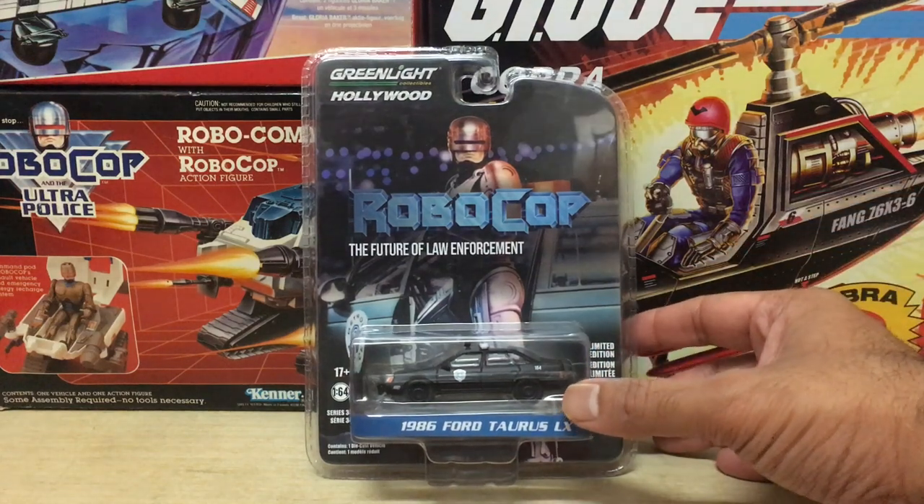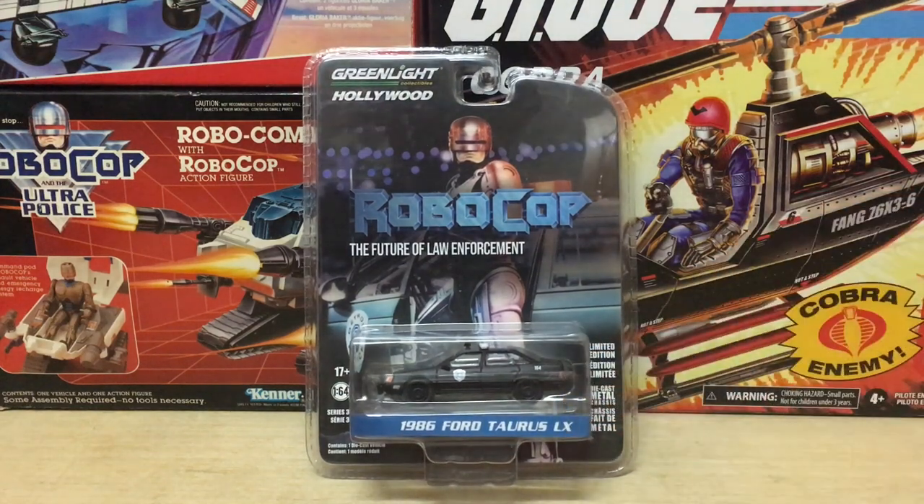Hey guys, Ken here from the RetroTour Escapades channel in Malaysia. Today I'm checking out the Diecast 1/64 scale Robocop 1986 Ford Taurus police car from Greenlight Hollywood.